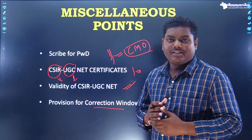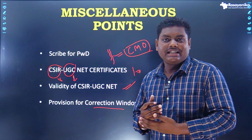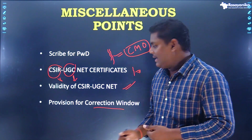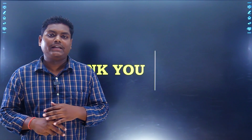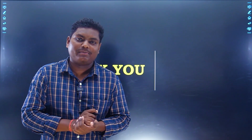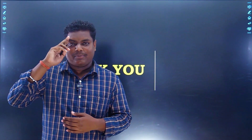In this session we have discussed about the eligibility and exam pattern for CSIR NET Chemical Science exam. I'm sure all your doubts and queries regarding this are answered properly. Please like, share, and subscribe to Rasayanika for such content, and we will be bringing up more important videos related to chemical sciences. Till then, bye bye, take care.